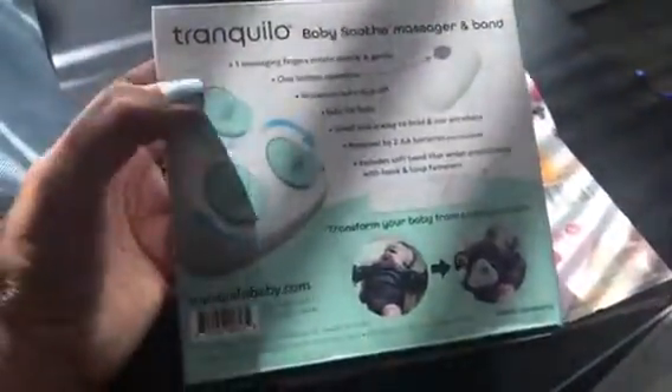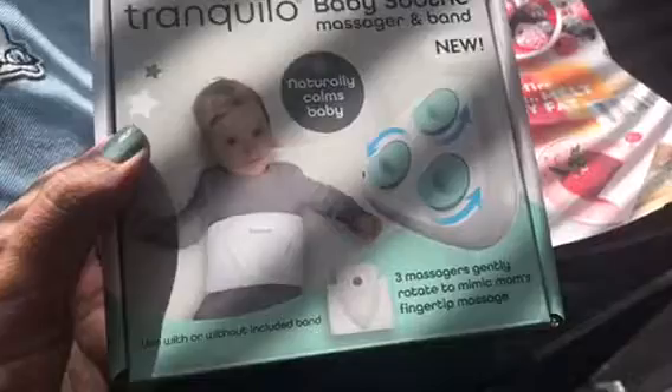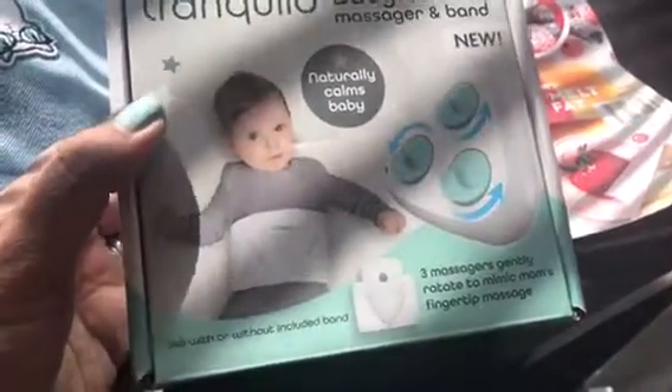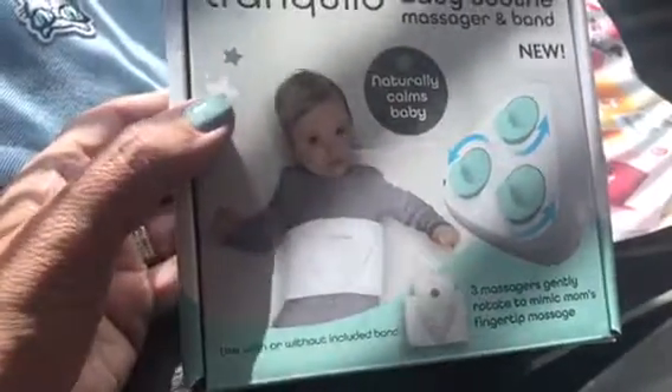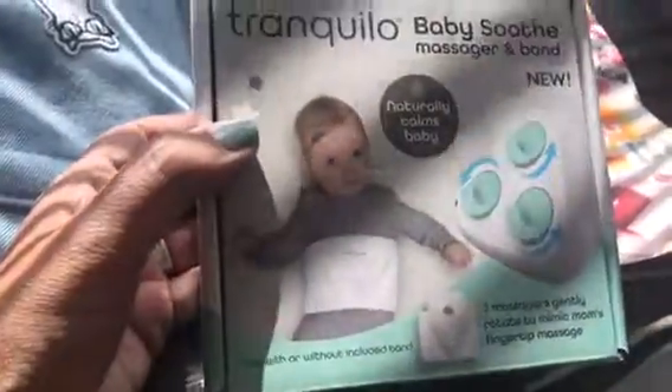This item I thought was really great. This is a Tranquilo — it's a baby soothing massager. The way it works is you would just drop it onto the baby's tummy, and it calms the baby down with a gentle massage to mimic mom's fingertip massage. You can use it with or without the band, but the band is included.